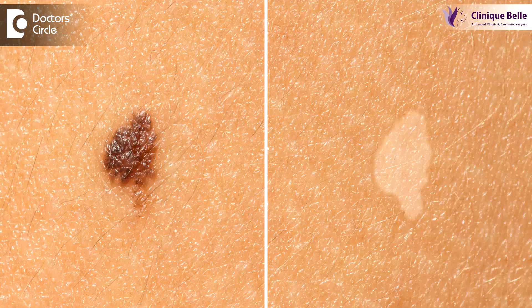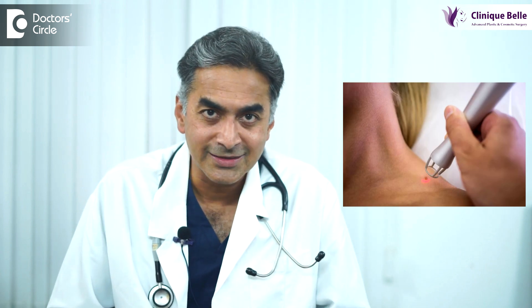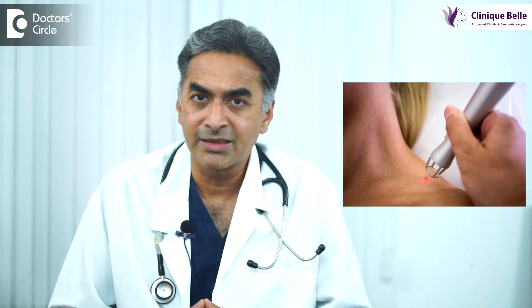If you're not happy with the mole, you can get it removed. Removal of a mole is a straightforward procedure. Most of the times it is done under local anesthesia. If it is very large, then it may be done under general anesthesia.